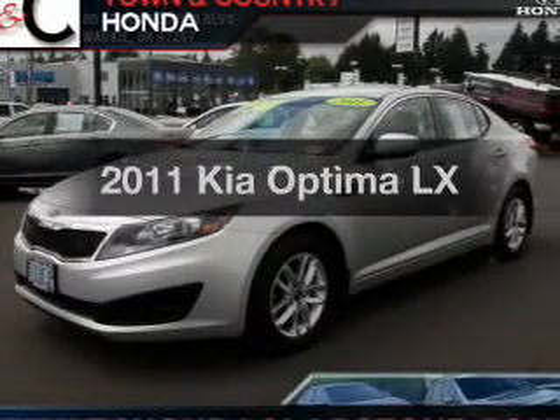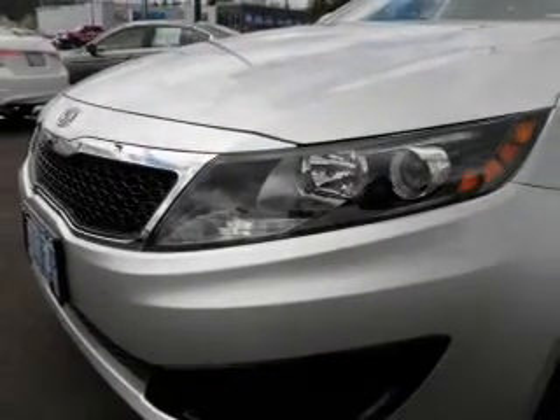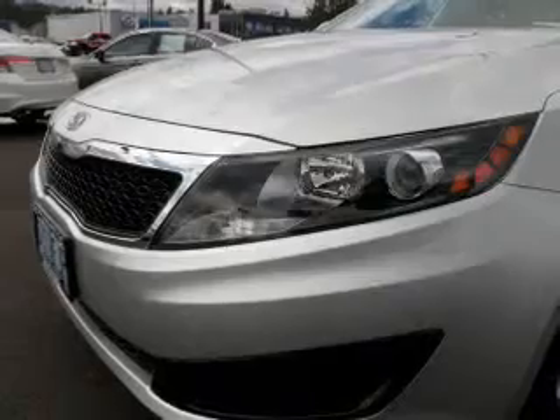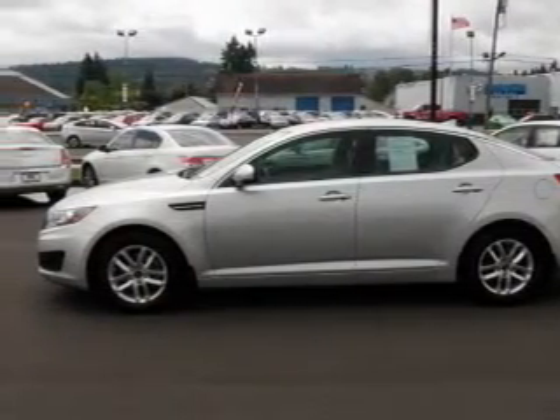Get noticed in this 2011 Kia Optima — this is the set of wheels you've been looking for. The powertrain includes front wheel drive with an efficient four-cylinder engine connected to a smooth shifting six-speed automatic transmission. Brake safely with the anti-lock braking system.